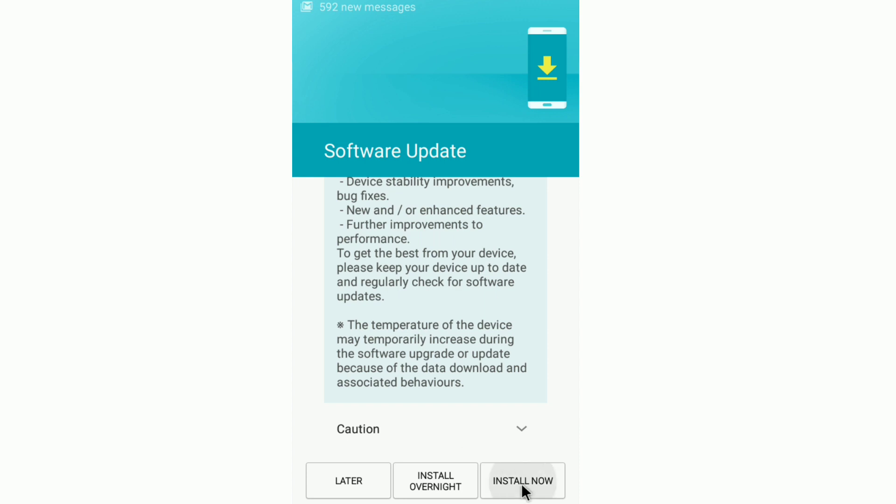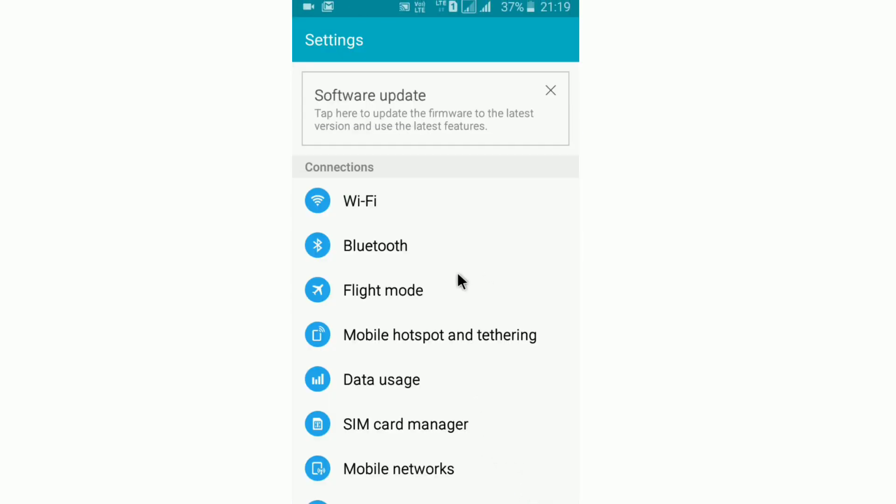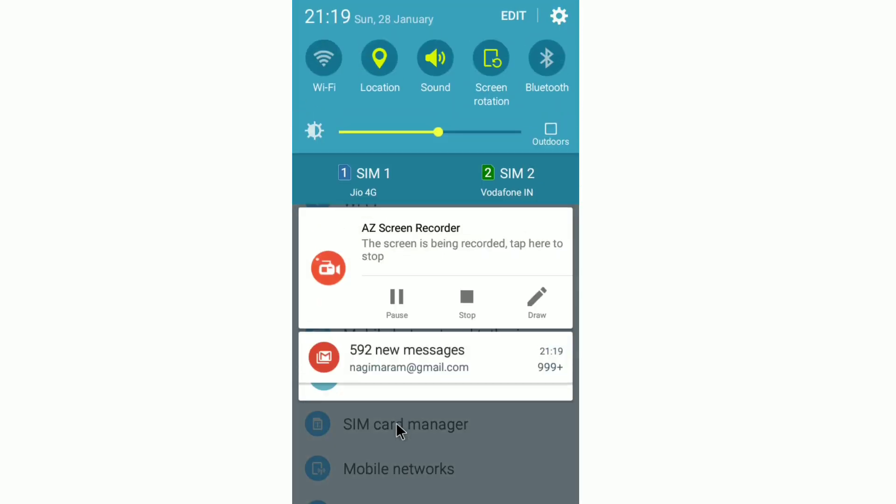Once installed, we can make VOLTE calls.